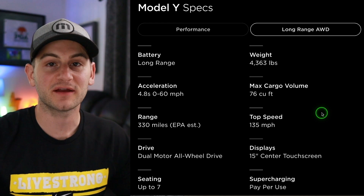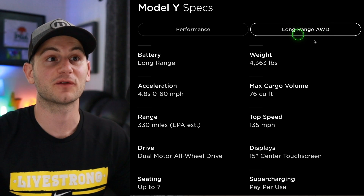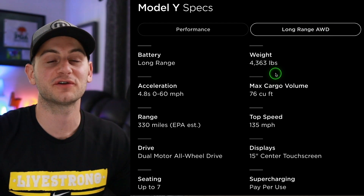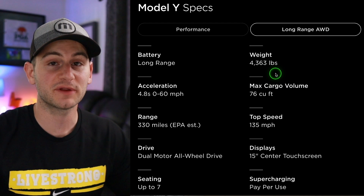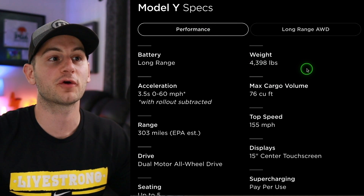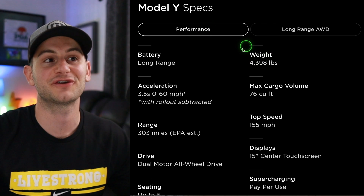And in terms of the weight of the Model Y — so this is Tesla's website. The long range all-wheel drive has a weight on the website of 4,363 pounds. Presumably this is going to be for the Fremont Model Y. In case you're curious, the performance jumps up to 4,398.